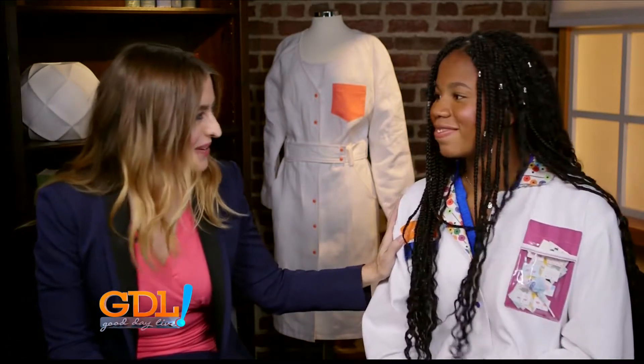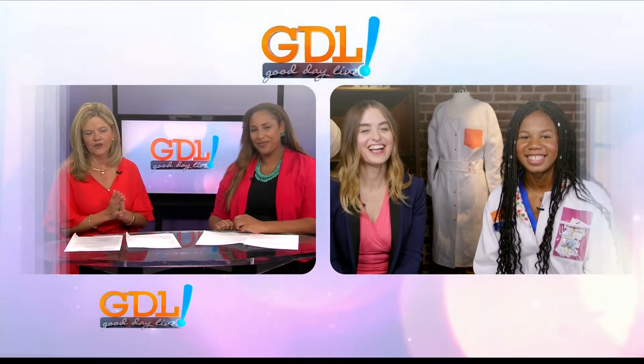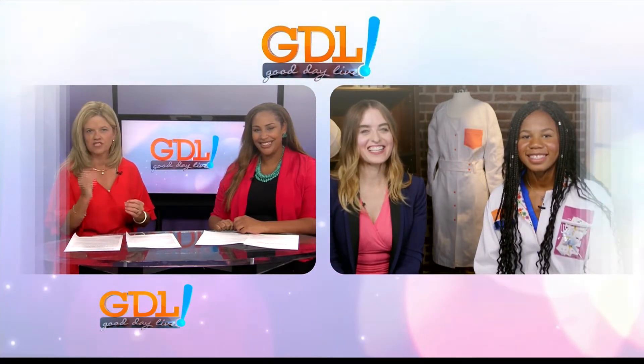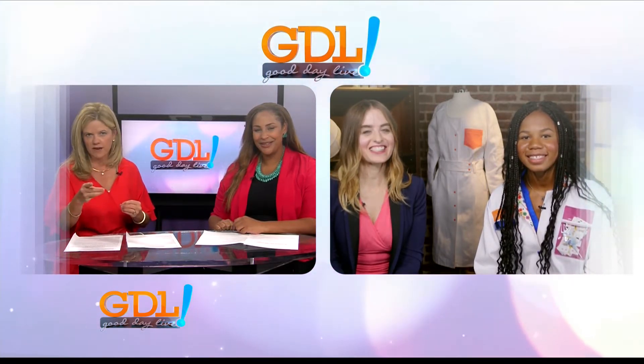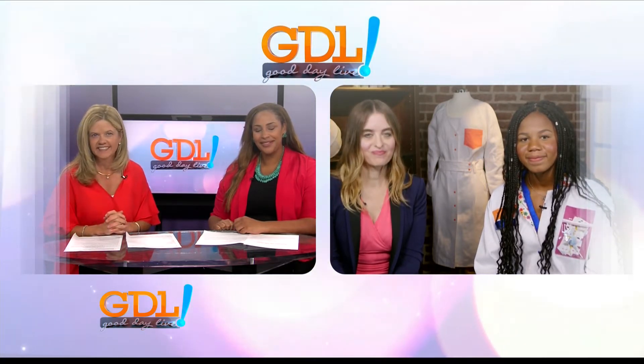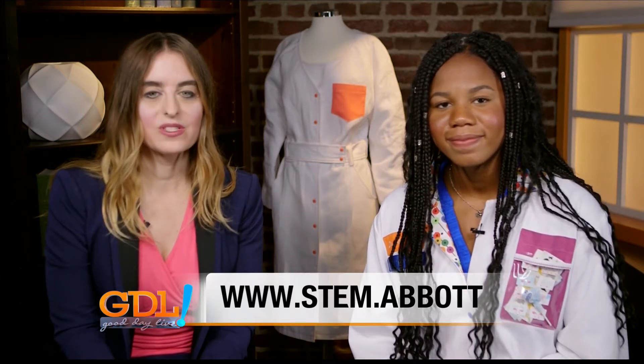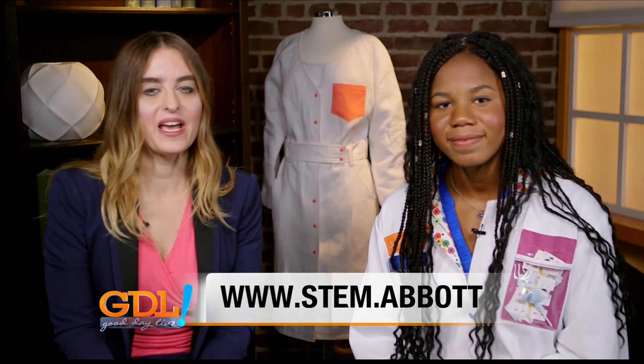It was a really cool and amazing opportunity. I could have used that when I was working clinically — I want one! Fashion, science, and engineering all combined — there's nothing better. What a great idea. So as we wrap up, can you tell our viewers where to go for more information on that blueprint? Please go to www.stem.abbott.